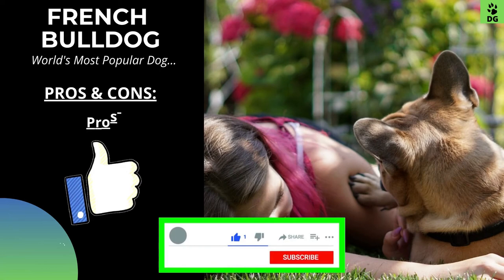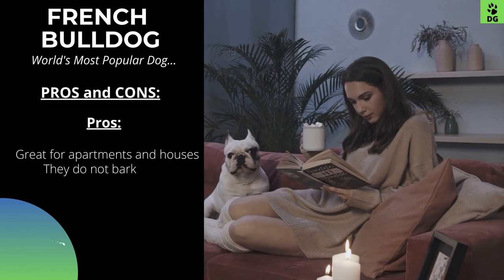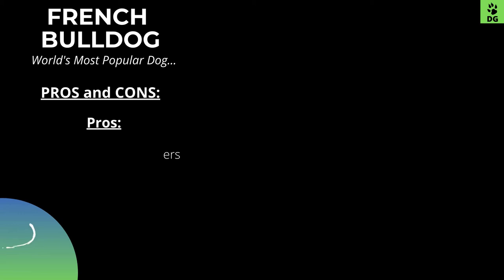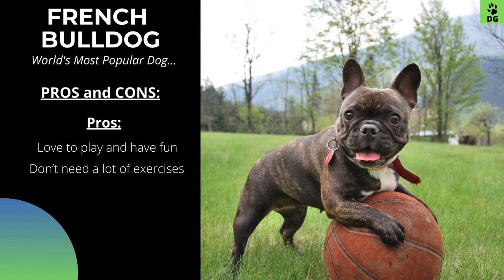This dog has some pros and cons, so let's go through the pros first. French Bulldogs are great for apartments and houses. They do not bark much. They love kids in the family. They are good therapy dogs. They are natural entertainers. Good with other pets. They sleep a lot. They love to play and have fun. They don't need a lot of exercise.